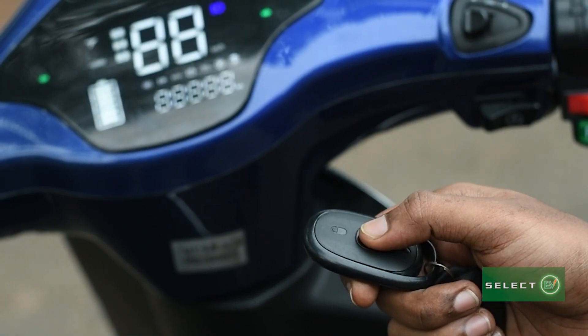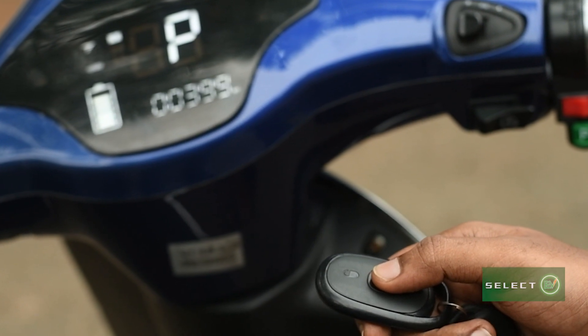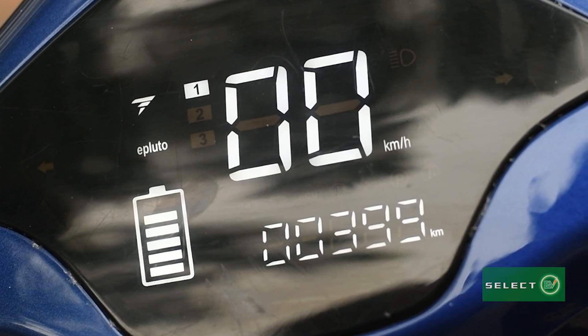Unlike a regular key, this bike operates with a remote that has an anti-theft locking system for high security. It has a 15-inch display which measures battery, speed and distance.